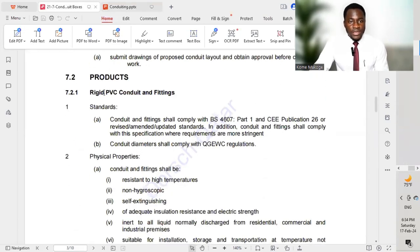Moving to Products — Rigid PVC Conduits and Fittings. Conduits and fittings shall comply to BS 4607. All these different standards should be mentioned in the material submittal prior to submitting to the engineer in charge on site. Conduit diameters shall comply to Qatar General Electricity and Water Corporation regulations. Whether you are carrying out a project in Qatar, EU countries, or Africa, you must follow the standard rules and regulations of that country, and submit a material submittal that sticks to the code and standard of that country.